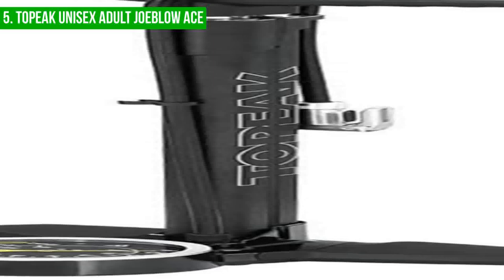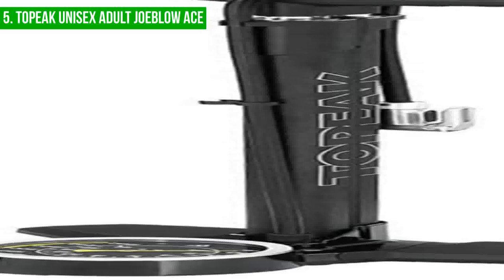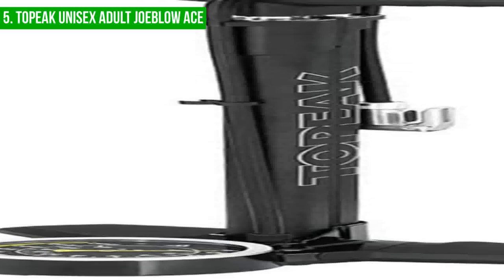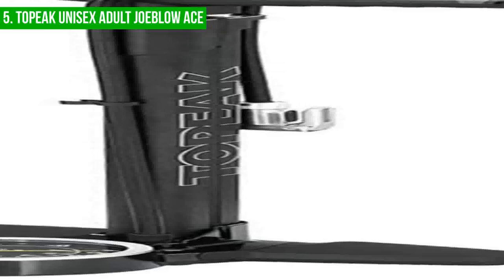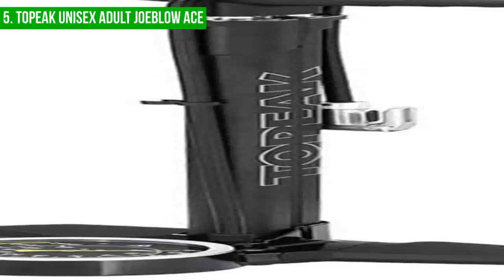The Topeka brand is highly regarded in the cycling community, much like Garmin GPSs are considered to be among the best cycling computers. However, one of the downsides of the Topeka Joe Blow Ace DX is its price. For the cost, it does not offer the capability to inflate tubeless tires, which can be a drawback for some riders. Additionally, the huge visual gauge on the pump means it has a large footprint, making it a bit challenging to store neatly at home.